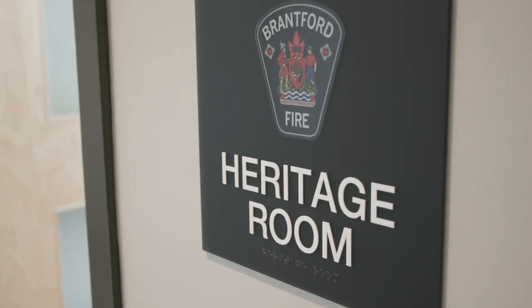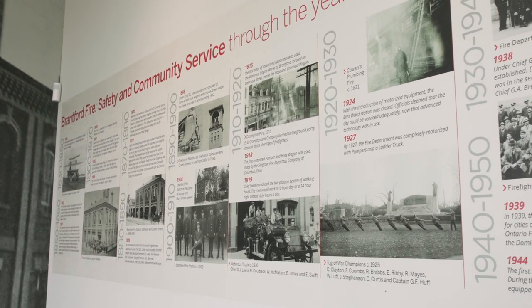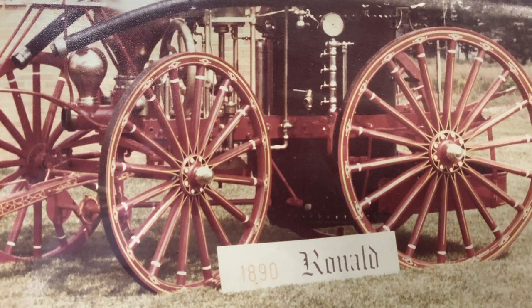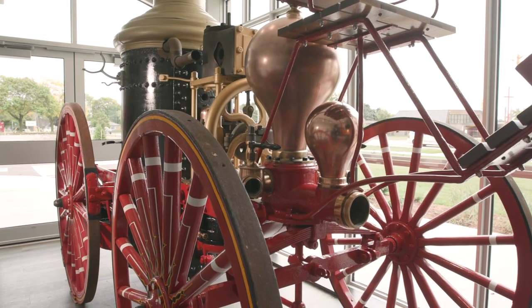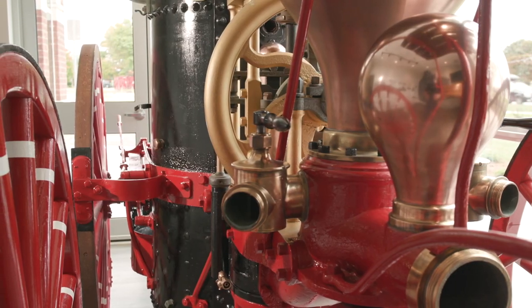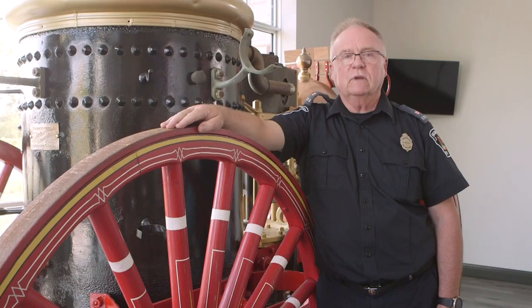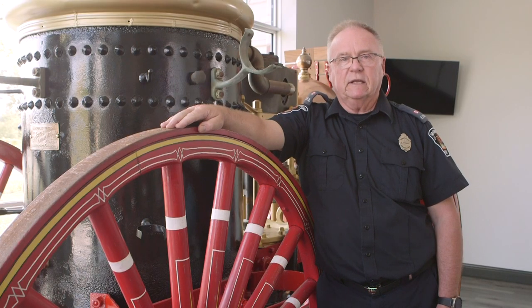A distinct feature of our heritage room is this 1890 Rommel, one of the original steam engine pumps manufactured right here in Brantford by the Watrous Engine Works Company Limited, and carefully repaired by members of the Brantford Fire Department after being graciously loaned out by the Brantford Historical Society.